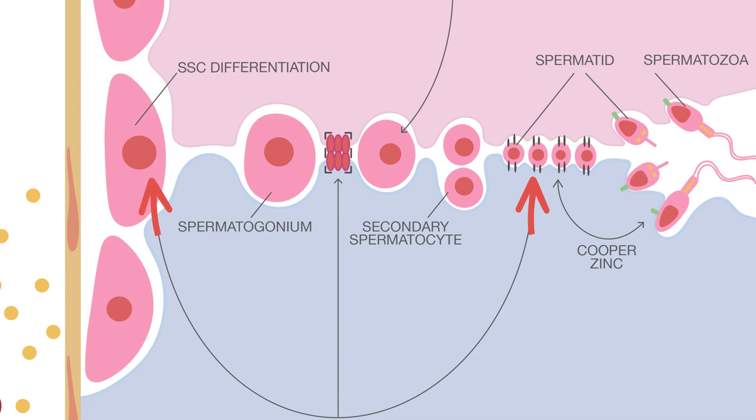At the heart of our formula lies retinoic acid, derived from vitamin A. This key ingredient is indispensable for sperm production as it initiates meiosis, promotes spermatocyte differentiation, aids sperm maturation, and regulates Sertoli cell function.